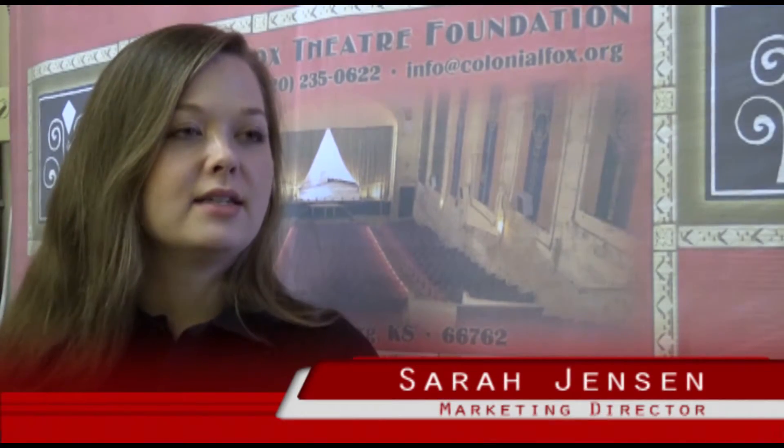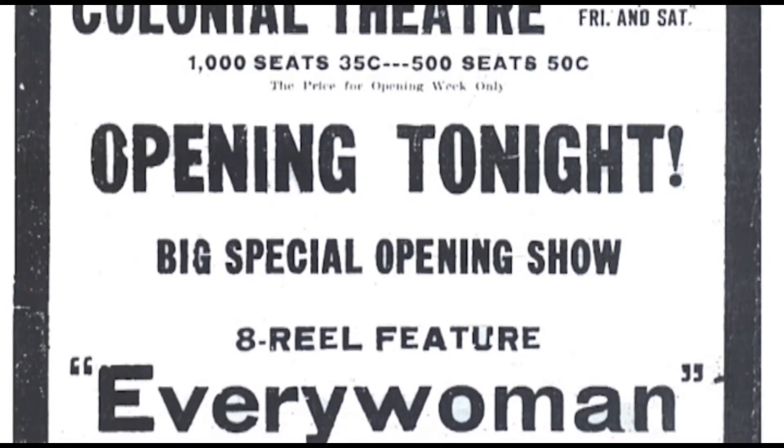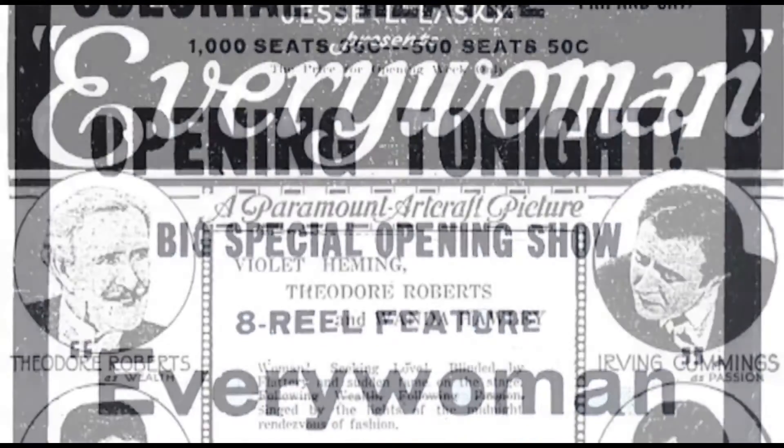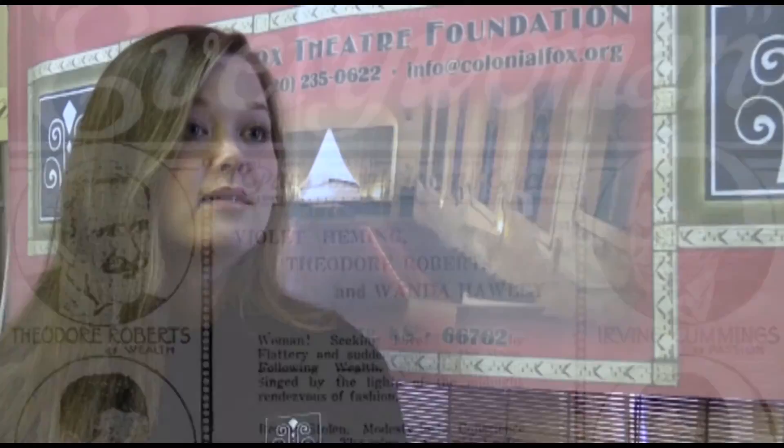The Colonial Fox Theater was originally called The Colonial, and it was built in 1920 by Alexander Best, who was a local entrepreneur who immigrated from France when he was a young man. He built up a reputation in the community, found his fortune, and decided to invest in this theater. Back then, it was originally a vaudeville and silent film movie house.